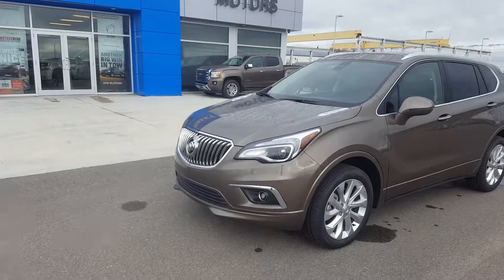The Envision has a power lift gate, dual exhaust, and incredible rear cargo storage space, with the option to fold the seats from the back. This great looking all-new compact SUV is listed on our website for just over $50,000.